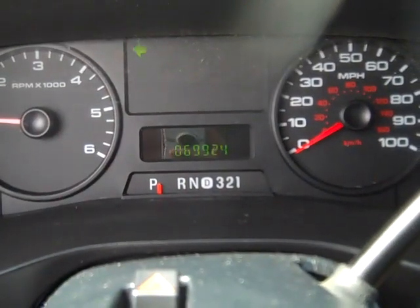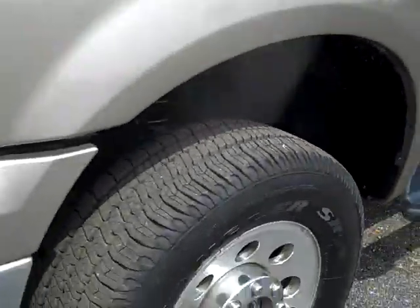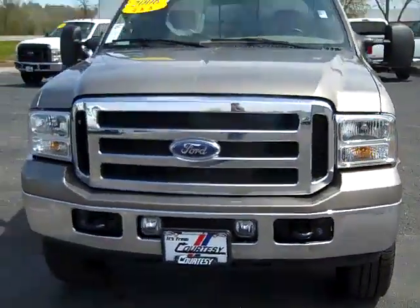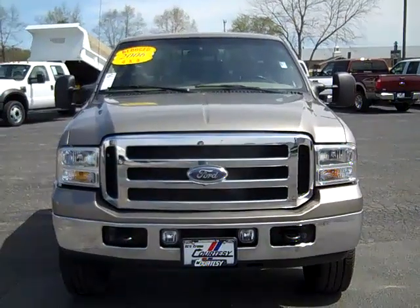Automatic headlights. Odometer reads 69,924 miles. The 2006 Ford F-250 long box, 4x4.